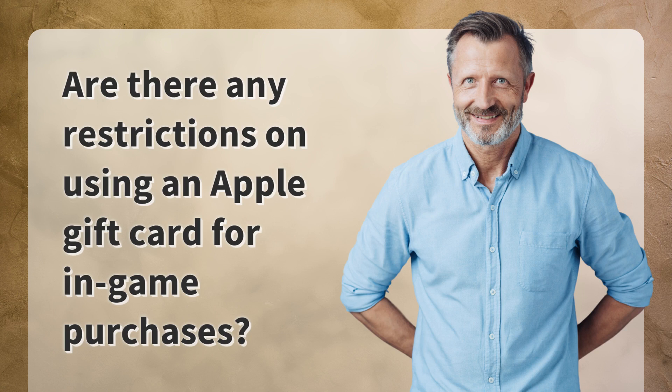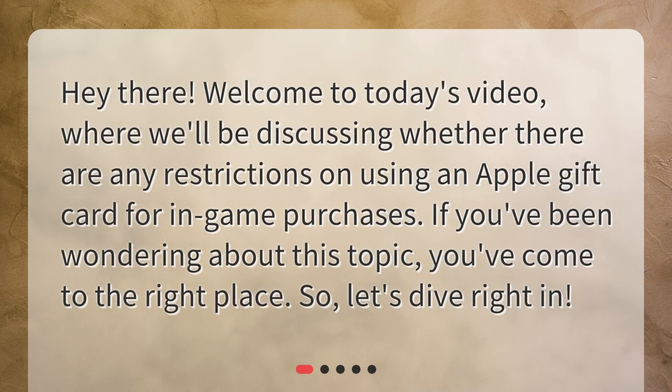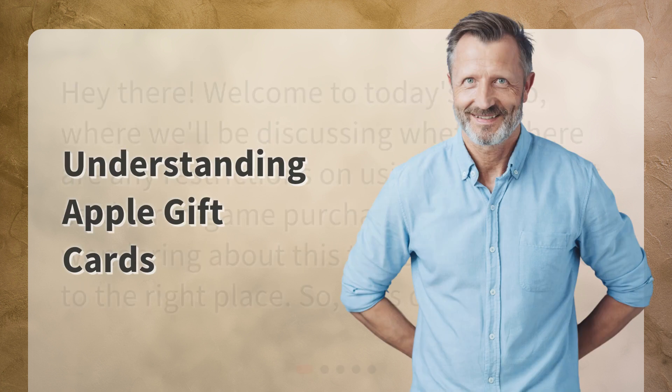Are there any restrictions on using an Apple gift card for in-game purchases? Hey there, welcome to today's video where we'll be discussing whether there are any restrictions on using an Apple gift card for in-game purchases. If you've been wondering about this topic, you've come to the right place. Let's dive right in. Understanding Apple gift cards.